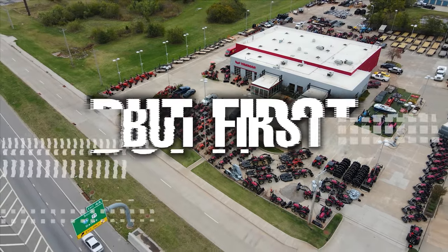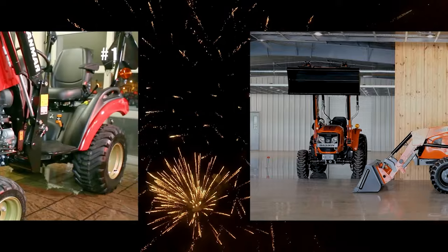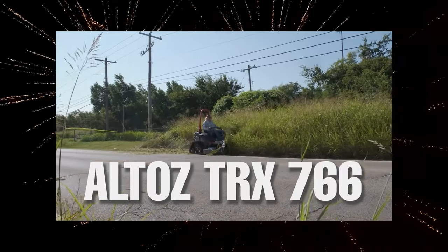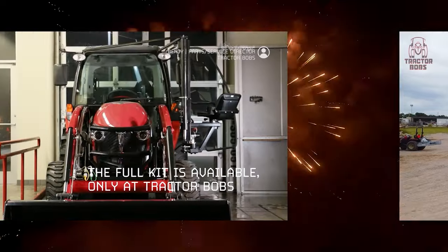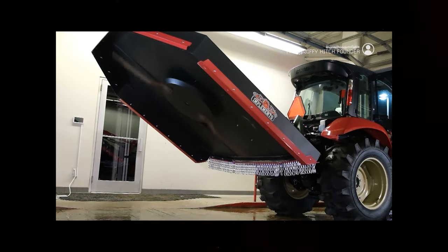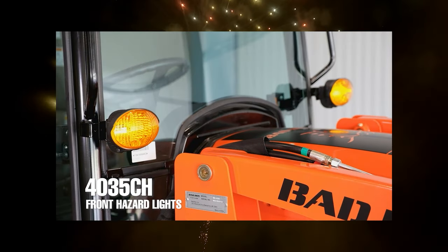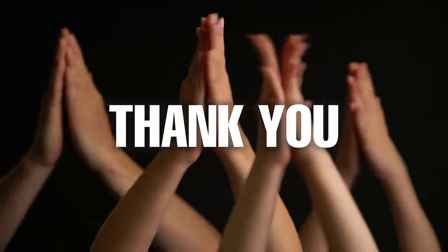Tractor Bob's YouTube channel just hit 10k subscribers, so thank you so much to everyone who has subscribed. Our mission is to help you become more informed on products in the outdoor equipment market — not to sell you on any specific product, but to provide a resource of high-quality, informative content. 90% of our footage is captured by us and custom tailored for our videos, so thank you for subscribing.